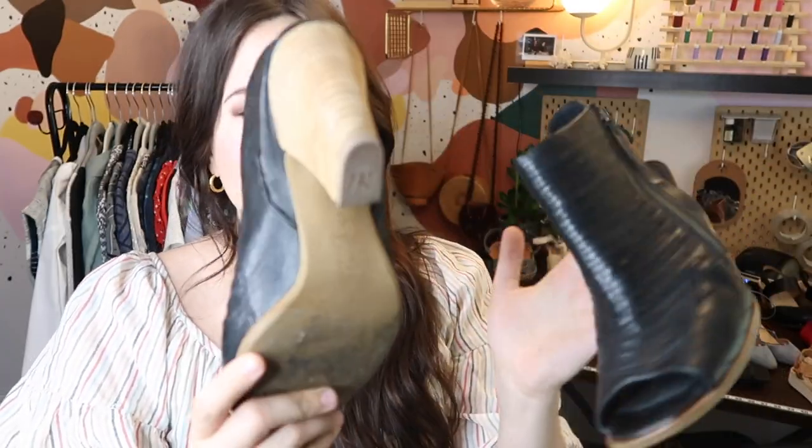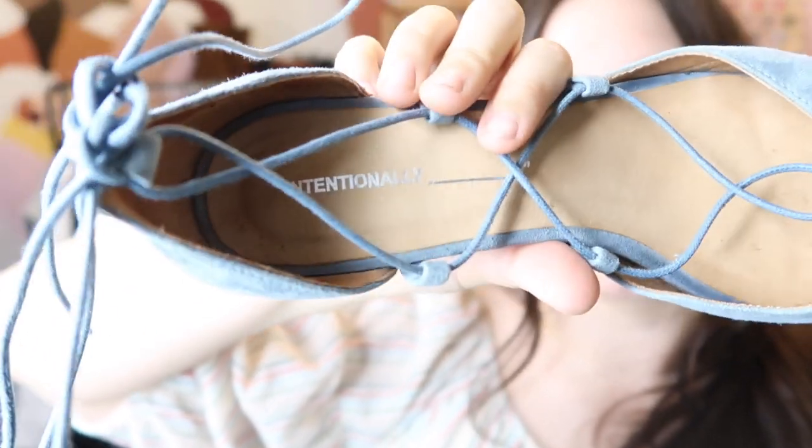They're a size 6.5 UK which is probably about a US 9. They're in great condition and very cute. Next is one of my favorite shoe brands style-wise, but for some reason I still have about four pairs and they haven't sold — so maybe I shouldn't be recommending them. These are Intentionally Blank blue suede lace-ups.